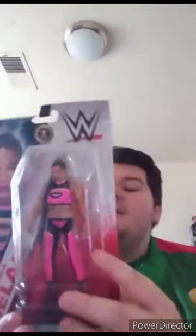We just hit 570 subscribers right now. Let's go ahead and get this out of the box and see who we got. We got the E.S.T. of WWE, Bianca Belair, from Basic Series 141. Got her in my collection now. I really need LA Knight — yeah!